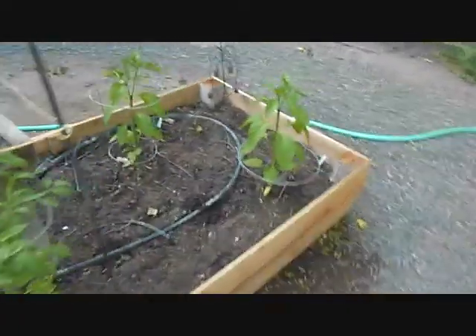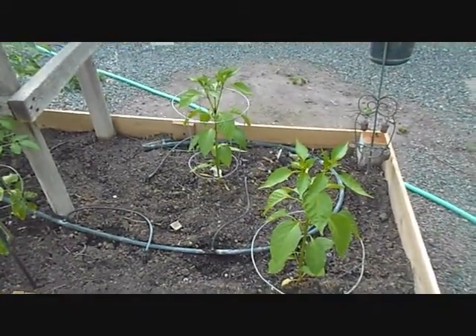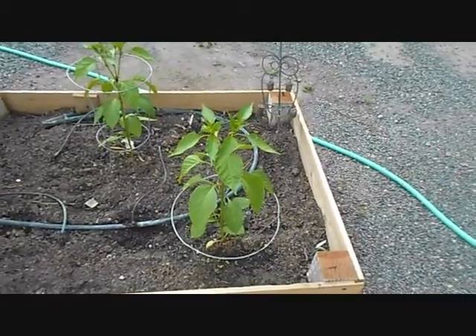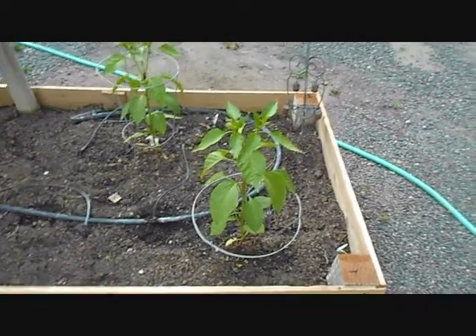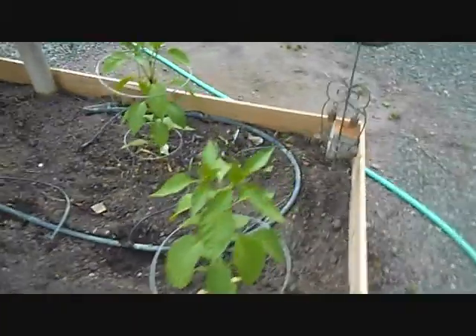I've got a couple peppers going. These are the Anaheim this year — I've never grew the Anaheim, I usually just do bell. Need to get some magnesium on them; I think I'll do that later this afternoon.